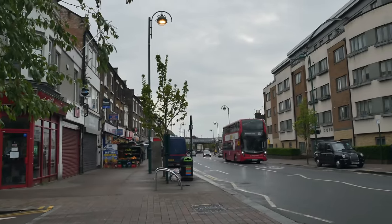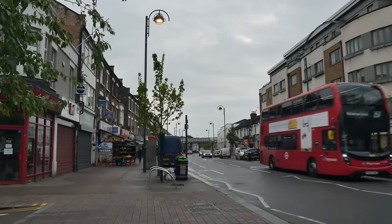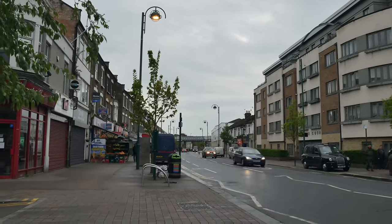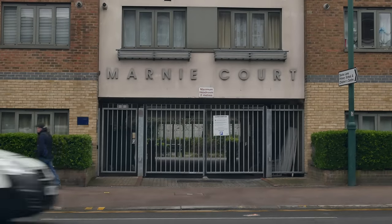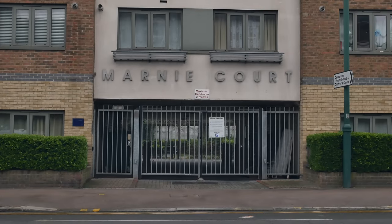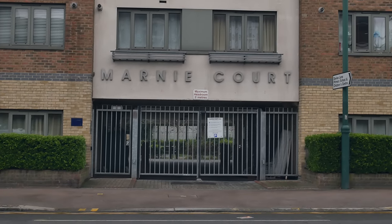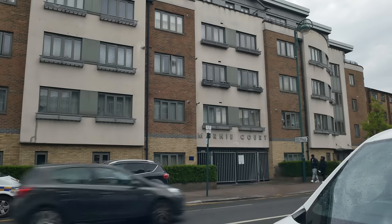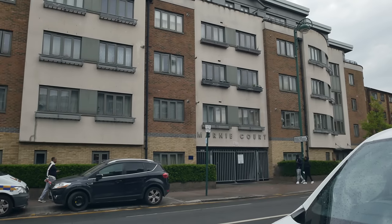This is Leytonstone High Road, which I should have said before. Of course Leytonstone has a famous association with Alfred Hitchcock, who was born in the area and lived here for the first few years of his life. I believe that building over there — Marnie Court — is named in honour of Hitchcock, after one of his films.